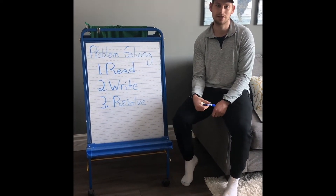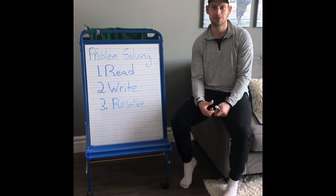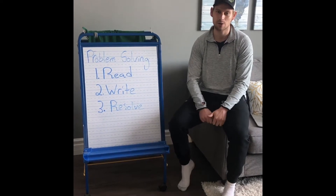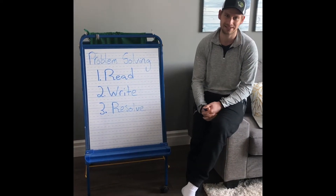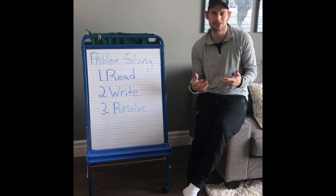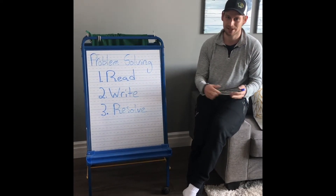So starting with — you have a problem solving question that's already posted in Google Classroom. But thank you for watching this video first before going to that question, because I wanted to go over one thing I've always remembered from school. To me they've always sounded like the three R's even though one's not an R: read, write, and resolve.